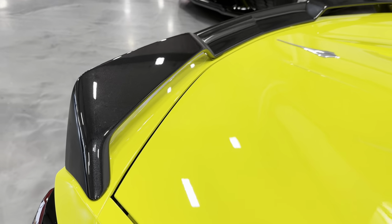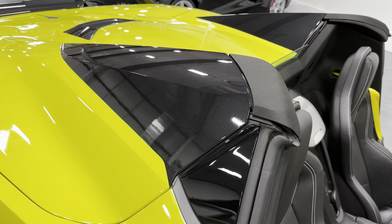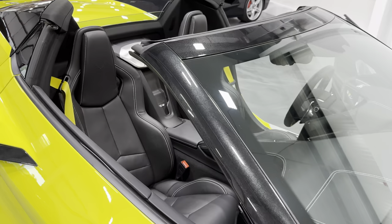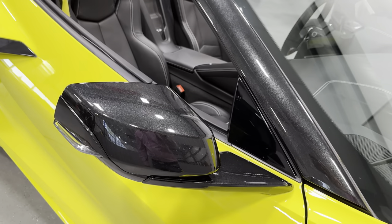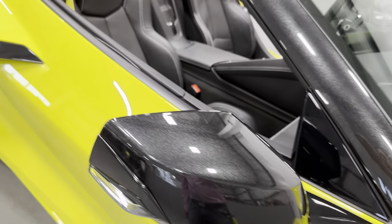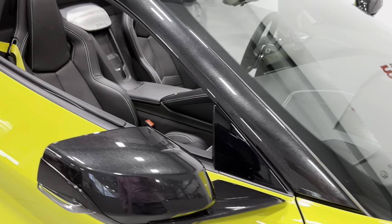You can see the sparkle in it — it really shimmers in the sun. The whole roof is done in carbon flash as well, which helps break up the yellow, as well as the frame there. The side mirrors are also carbon flash — you can see that sparkle again. You've got the carbon flash vents there. Really attractive car.